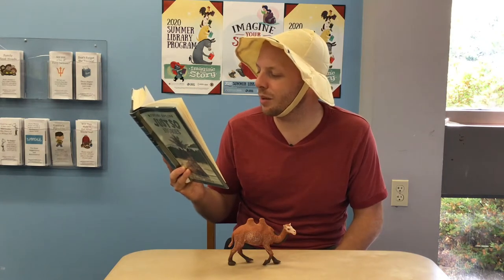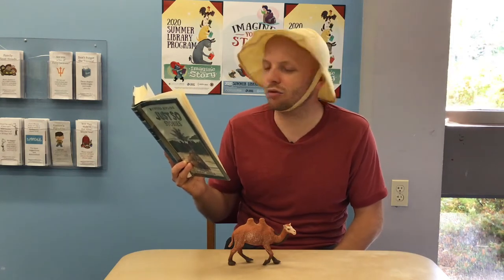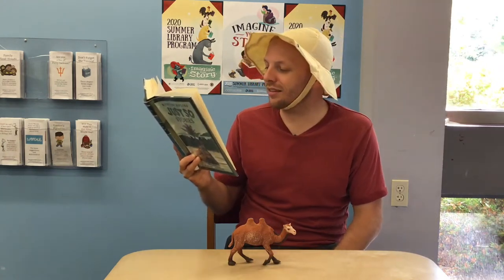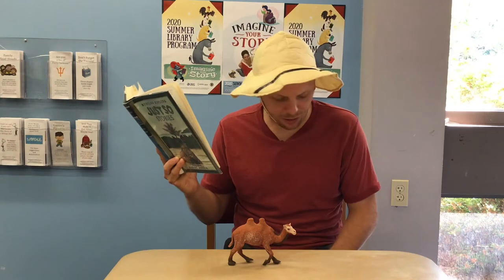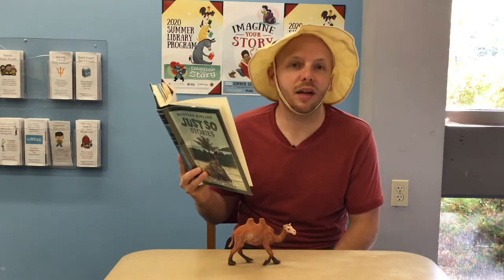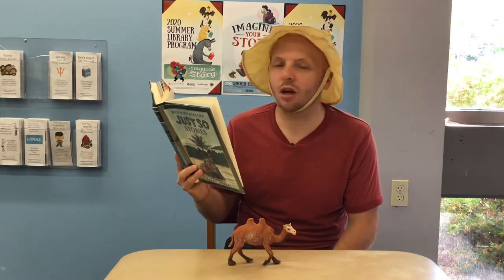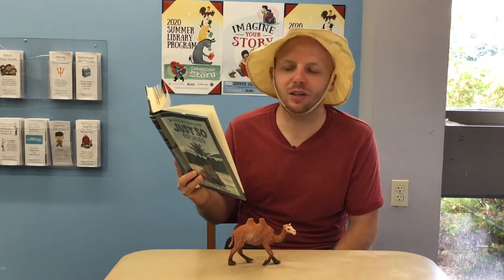Presently, the horse came to him on a Monday morning, with a saddle on his back and a bit in his mouth, and said, Camel, oh camel, come out and trot like the rest of us. Humph! said the camel. And the horse went away and told the man. And the ox went away and told the man.